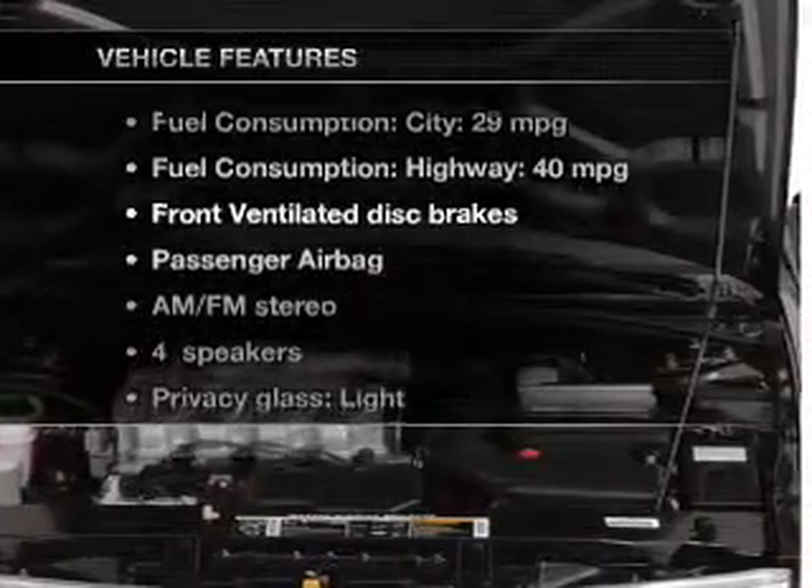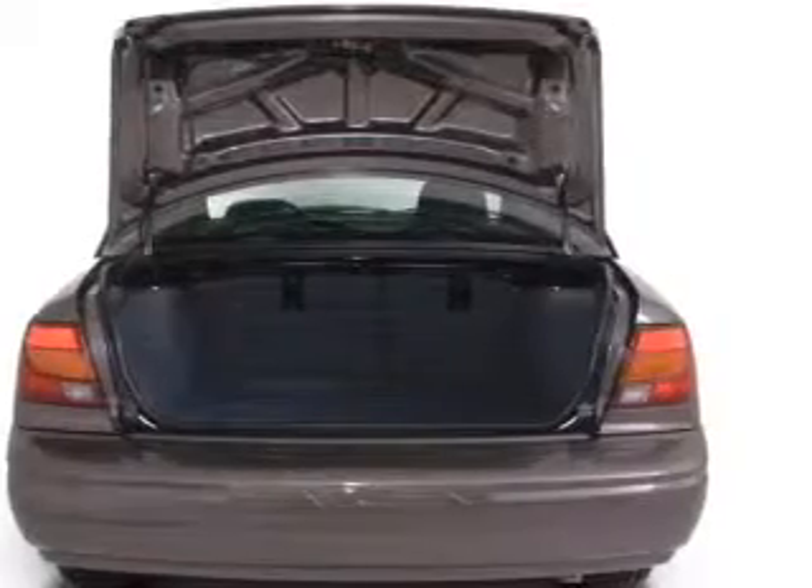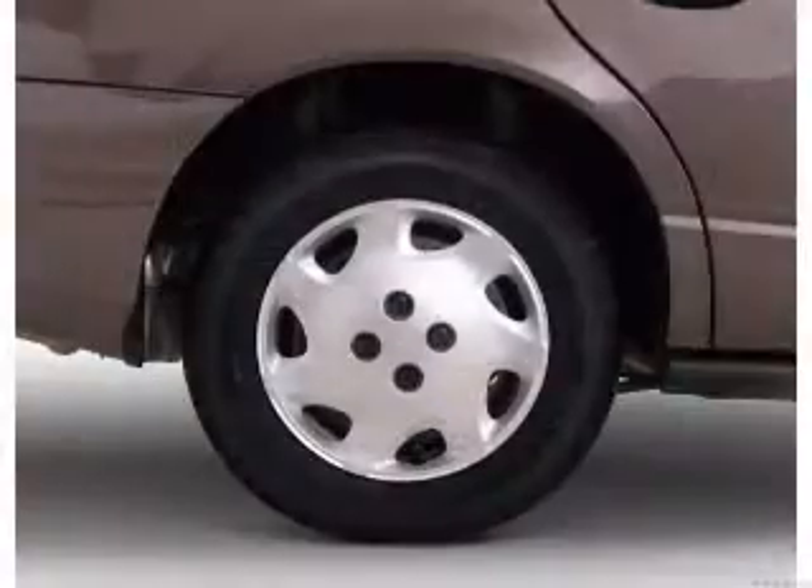Plus, enjoy these notable features that are included in this vehicle: an AM-FM stereo, power steering, and an adjustable tilt steering wheel.